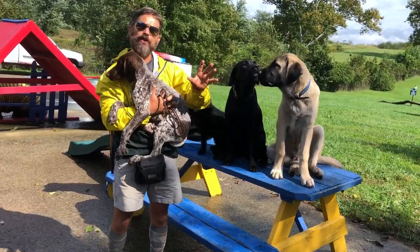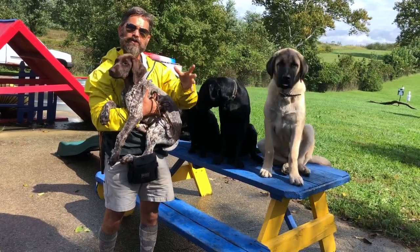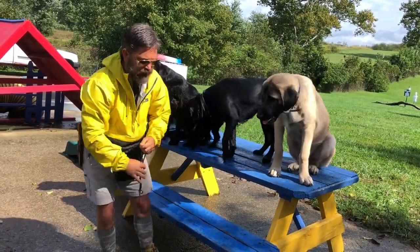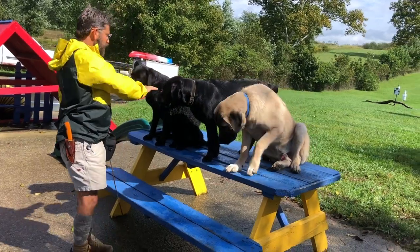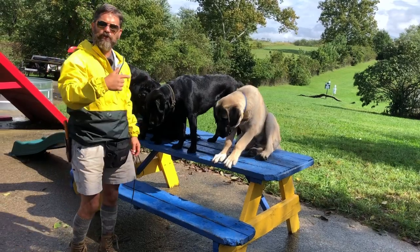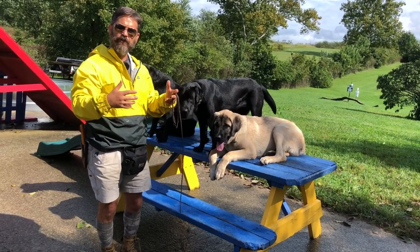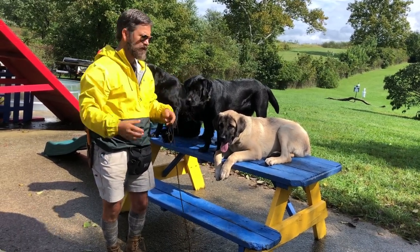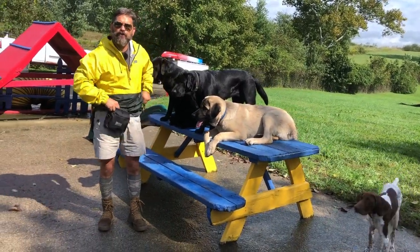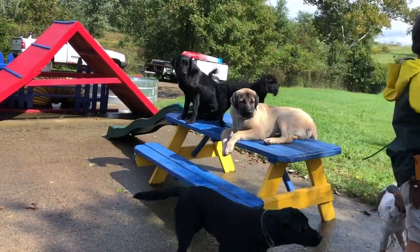When you go to train a giant breed, you have to schedule your training so that you have a lot of sessions per day but a short number of repetitions per session. Those are things you have to learn as you work with dogs. Whether you've got a Cockapoo, a couple of Labs, or an Anatolian Shepherd, they all mature differently - both physically and mentally - and you have to take that into consideration when choosing your training strategy and techniques.